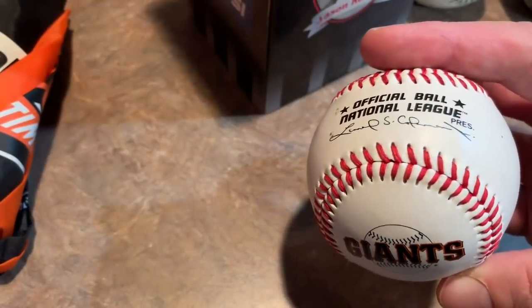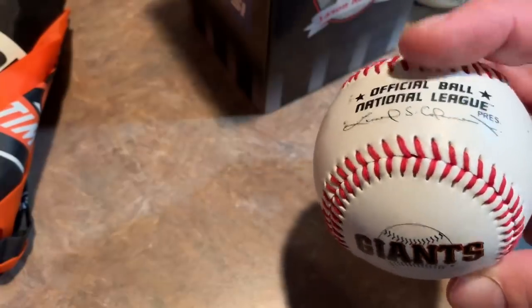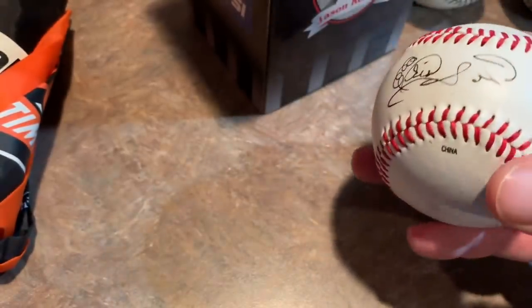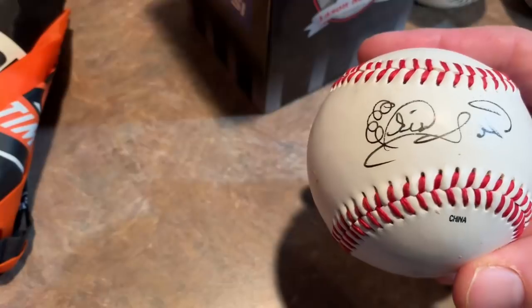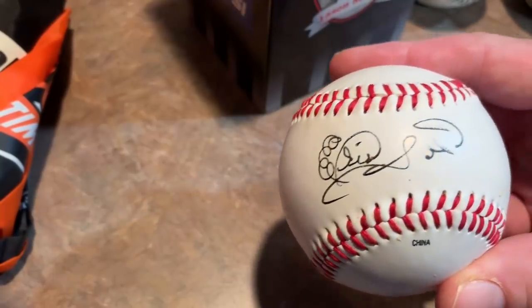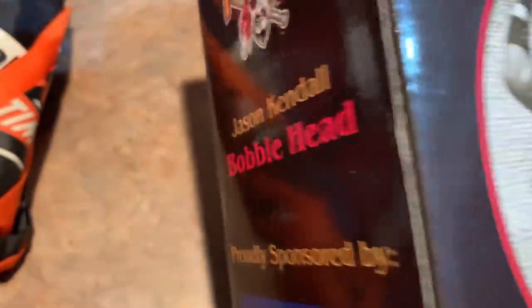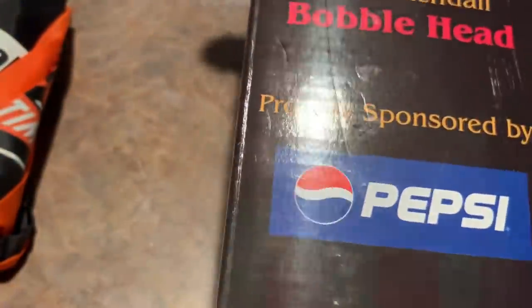This other ball I got was a Giants National League ball, so this was probably from the '80s or '90s. It has a Leonard Coleman signature on it. I'm not sure who it is, so I might need your help. Looks like the name might start with an E — ES maybe are the initials. So if you know who that is, let me know in the comments.